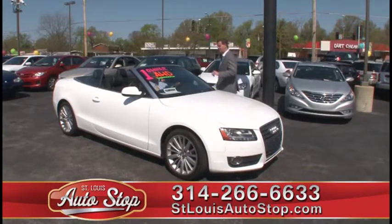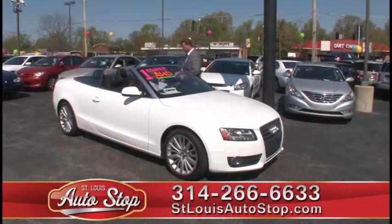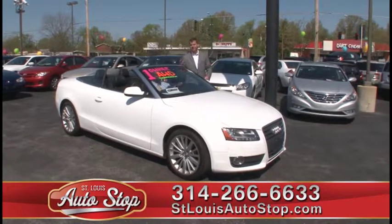Here's a brand new arrival — 2010 Audi A5 convertible with nav, heated leather, automatic, and it's 2010 with 40,000 miles.